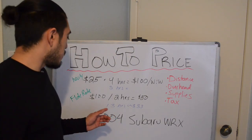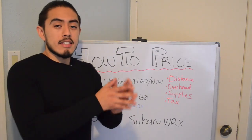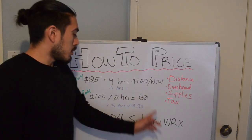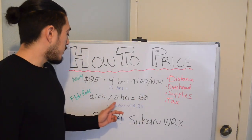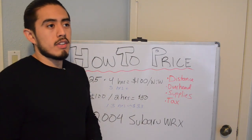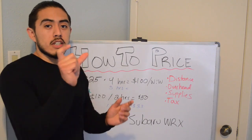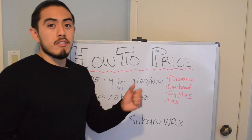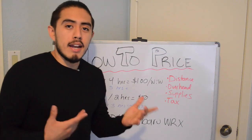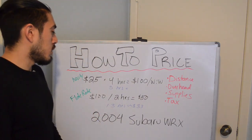There are pros and cons for both. For me personally, because I know how long I take on each car and the type of service I'm going to offer, I have no problem going with flat rate pricing. Going back to the 2004 WRX — if the customer wants a wash and wax, I'll say for that type of car it's going to take anywhere between two to four hours. I give myself a range because for whatever reason, there might be some drawback I couldn't discover beforehand. For the most part, it's going to cost about $100.